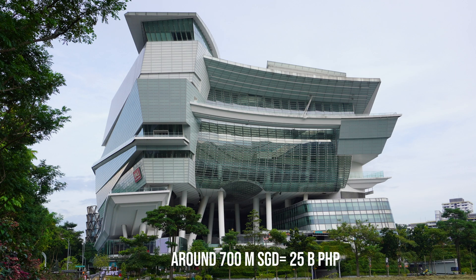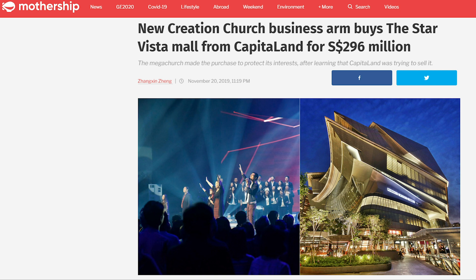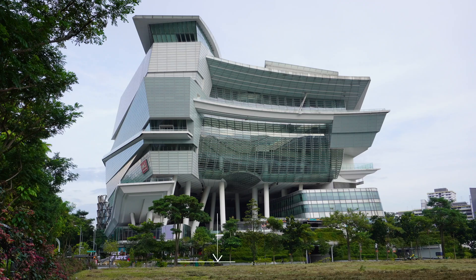In 2019, a megachurch in Singapore bought the Star Vista Mall for around 296 million Singaporean dollars. This building has a total height of around 75 meters, which is equal to a 25-story residential building in the Philippines.